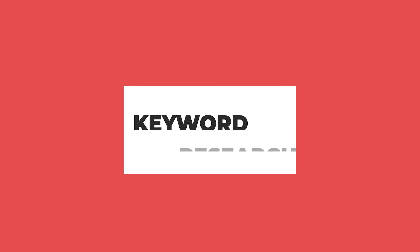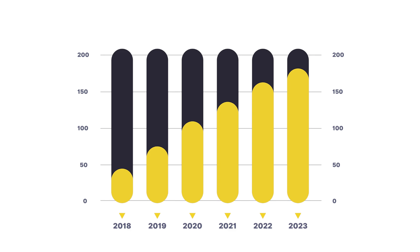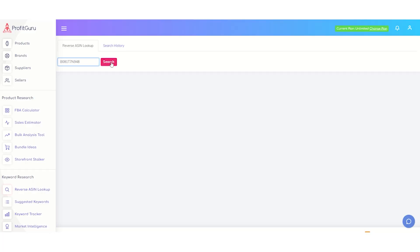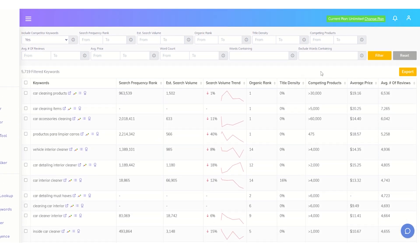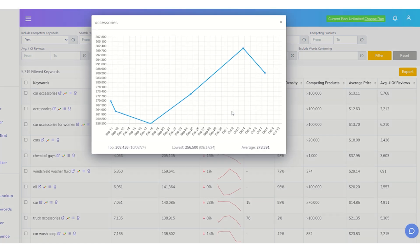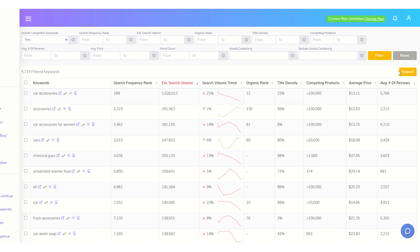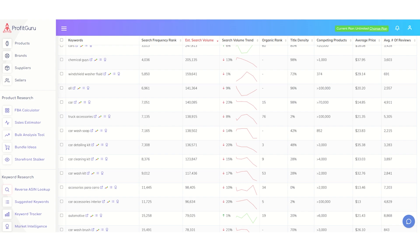One of the most critical aspects of Amazon success is getting your products in front of the right audience. That's where our keyword research tool comes in. Profit Guru's keyword research tool helps you find high-volume, low-competition keywords that can boost your product ranking. Whether you're launching a private label product or optimizing an arbitrage listing, using the right keywords is what will drive traffic and sales. And if you've used other keyword tools like Helium 10, you'll see that Profit Guru's results are just as powerful, if not better, while being far more affordable.